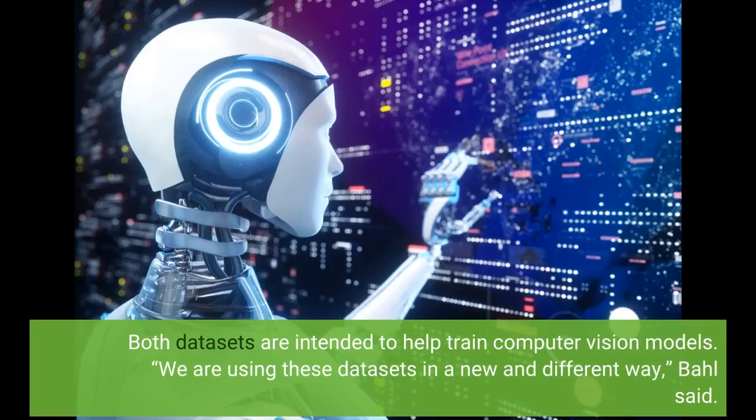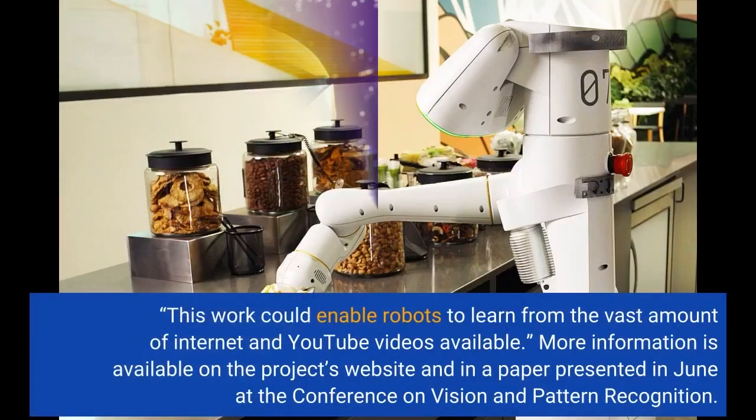Both datasets are intended to help train computer vision models. We are using these datasets in a new and different way, Ball said. This work could enable robots to learn from the vast amount of internet and YouTube videos available.